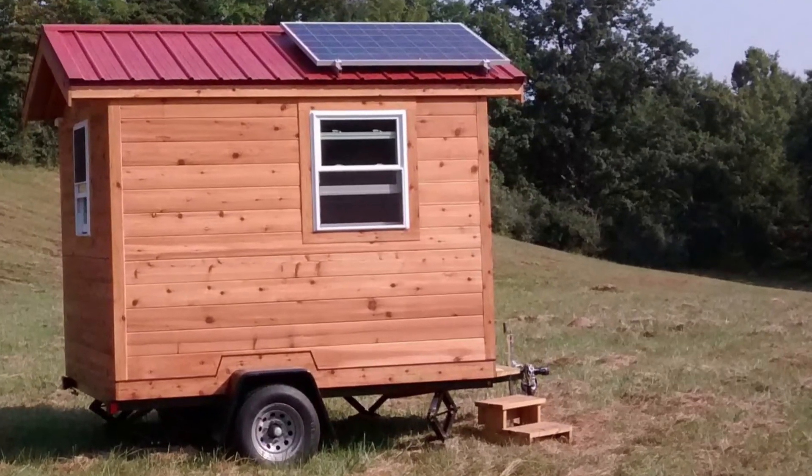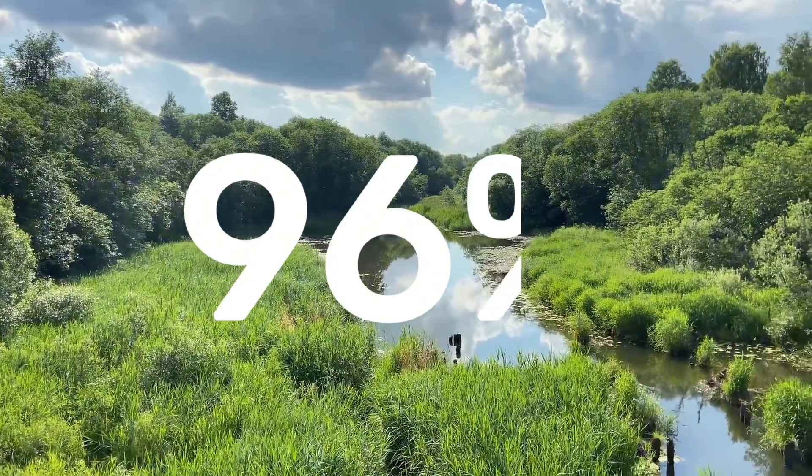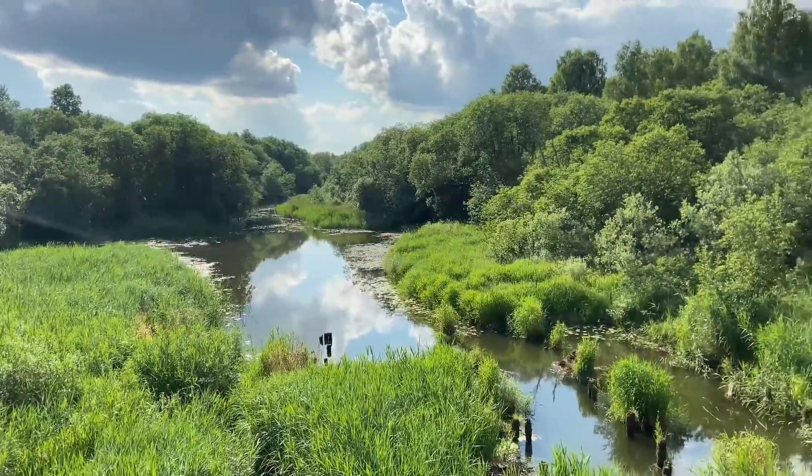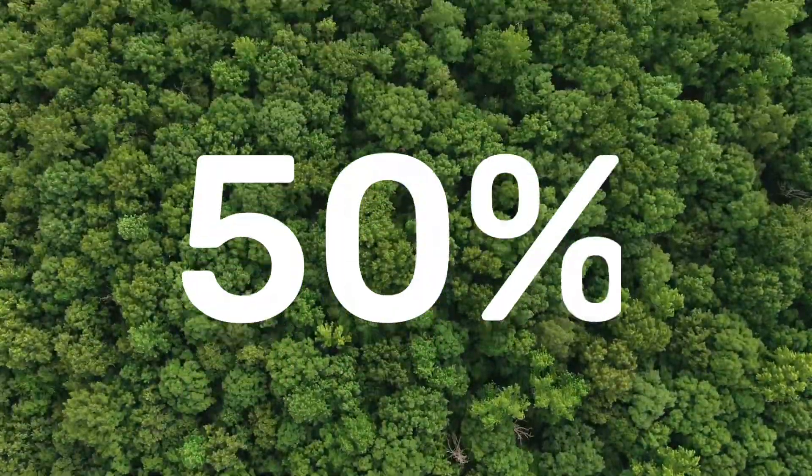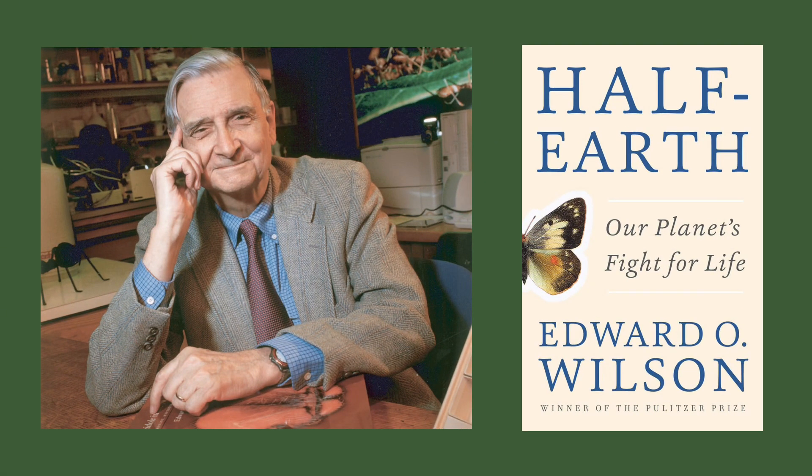No one else is suggesting that we cut our land use by 96% to end the mass extinction. Up until now, the most extreme number was 50%, the topic of ecologist Edward O. Wilson's 2016 book Half Earth, and most reviewers dismissed even that as unrealistic.